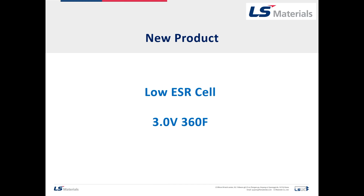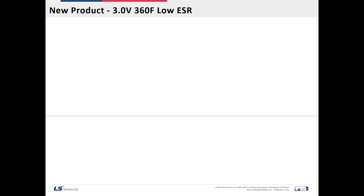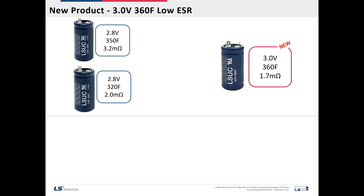Today, I want to introduce our new product: a mid-size cell with low ESR, 3 volts, and 360 farads.